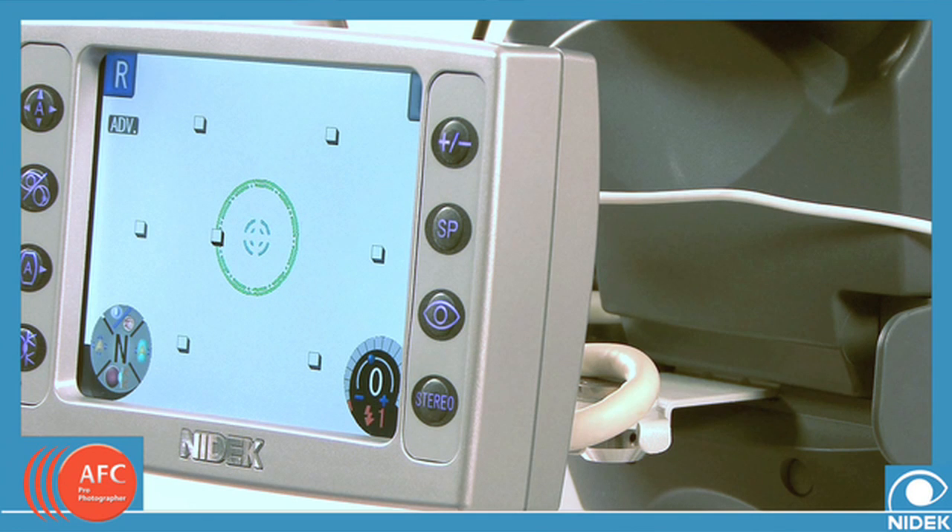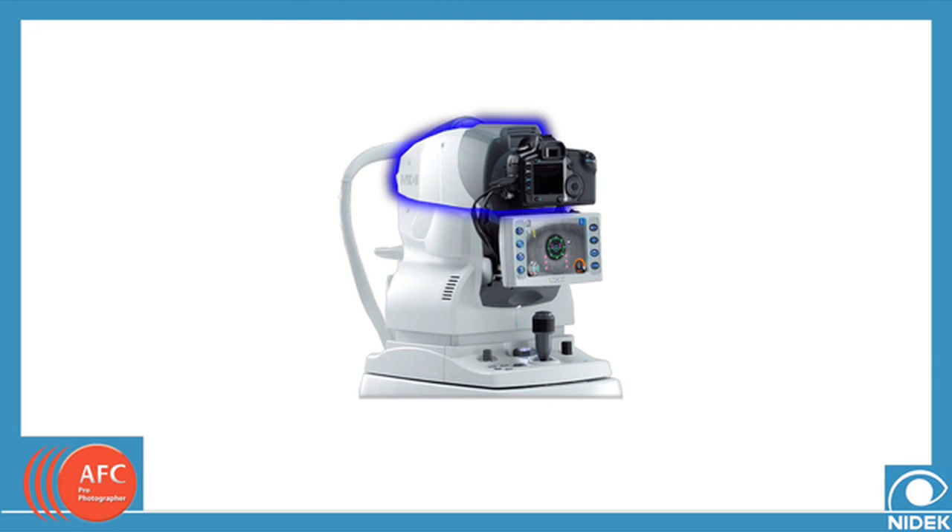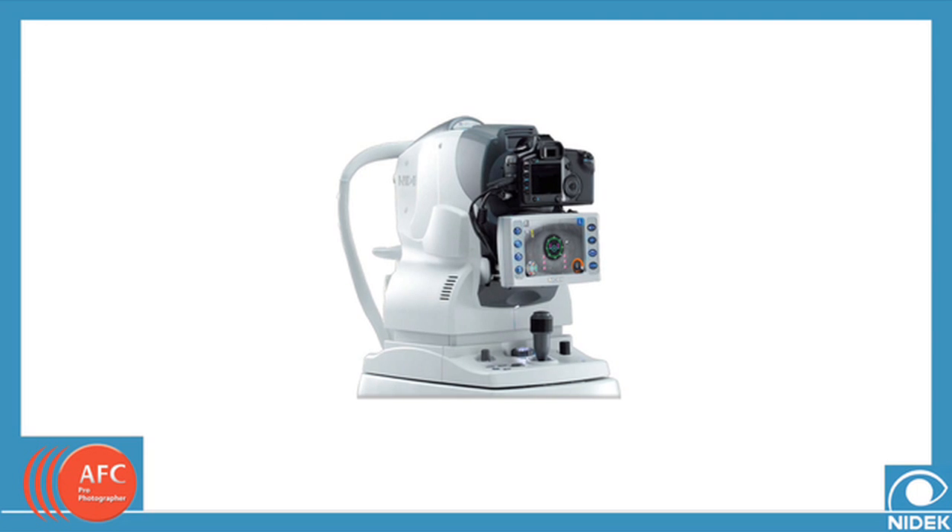The retinal images can be observed on the 5.7-inch high-resolution monitor incorporated into the unit. The integration of the special optic system, CCD camera, and LCD monitor offers improved observation capabilities of the exterior eye and clear photography.